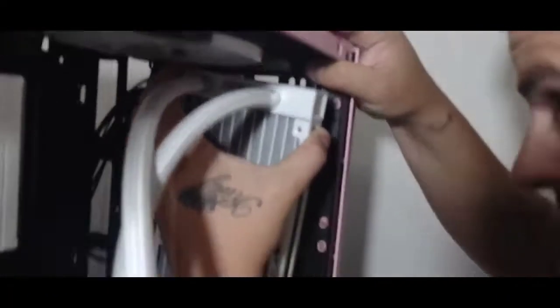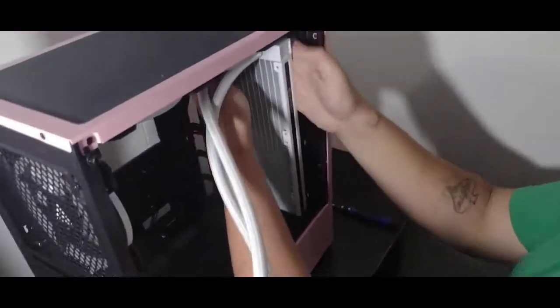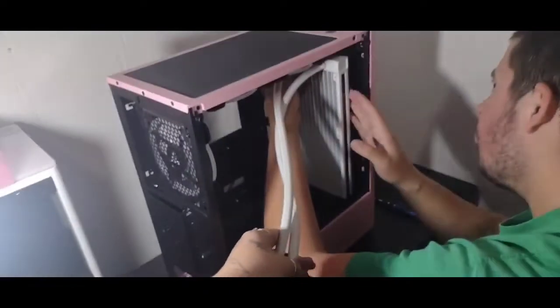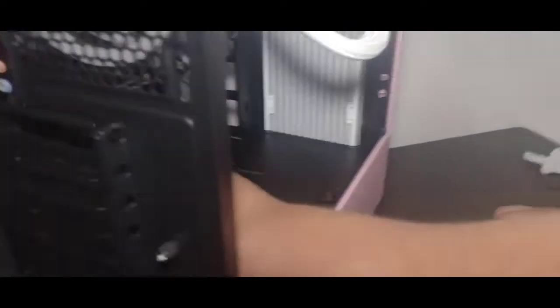So right here we had some trouble fitting the liquid cooler in — it was kind of too tall. He was trying to slide it in there and ended up having to take one of the USB ports out so he could actually fit it in, but there he got it. We're just gonna get a new cooler so it fits better, so no big deal.